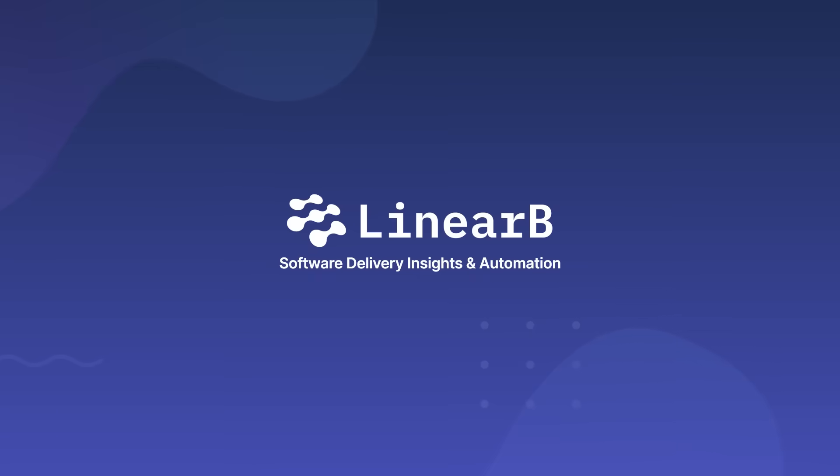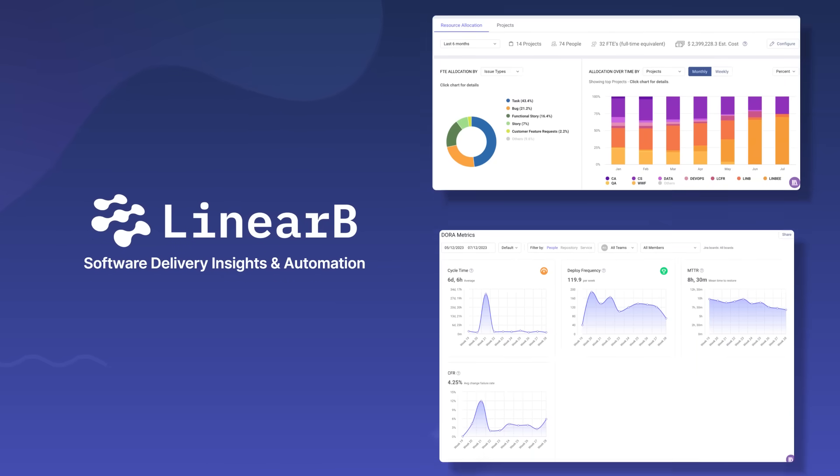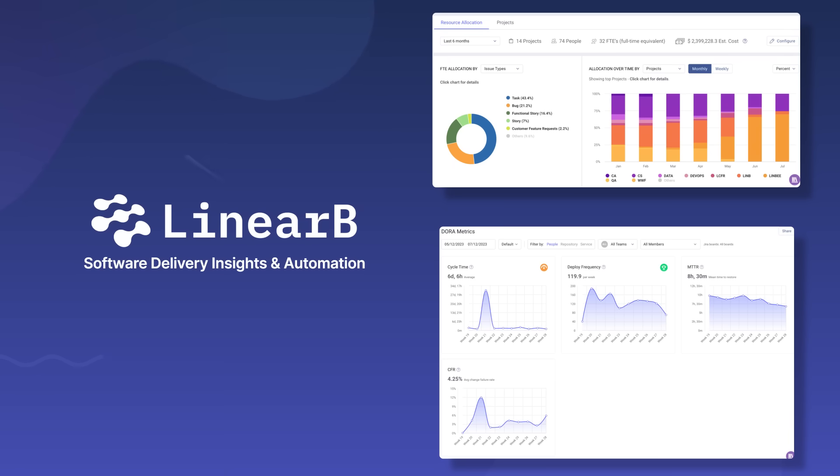Answering the dual mandate begins with Linear B. Engineering leaders who use Linear B begin their journey to predictable software delivery with a comprehensive engineering metrics foundation.